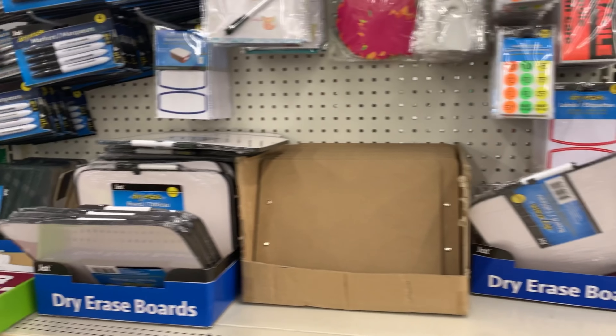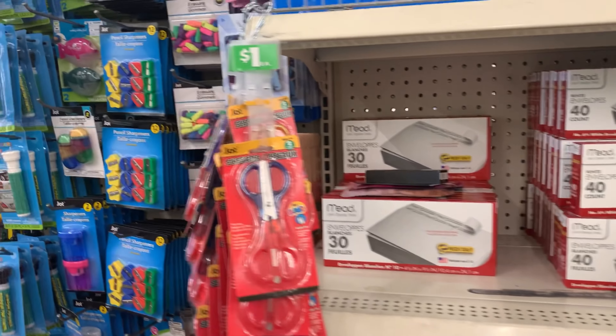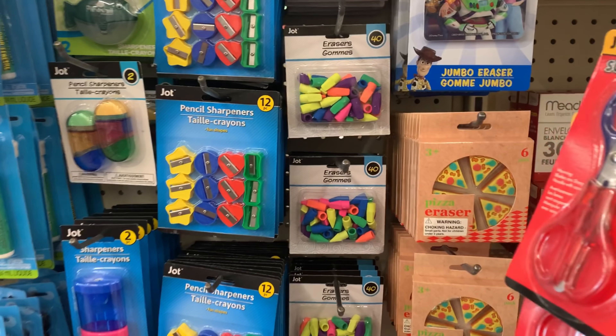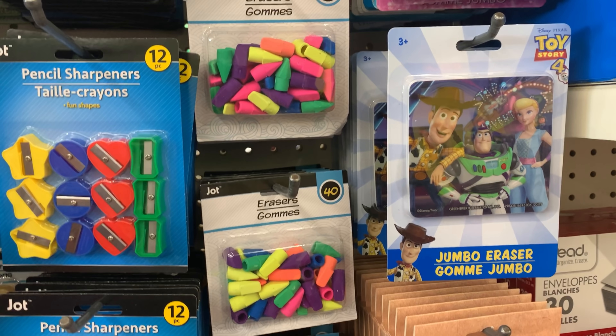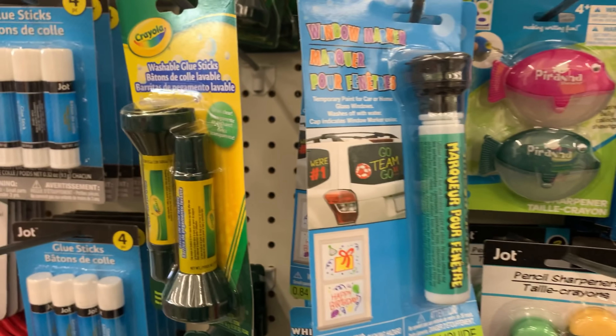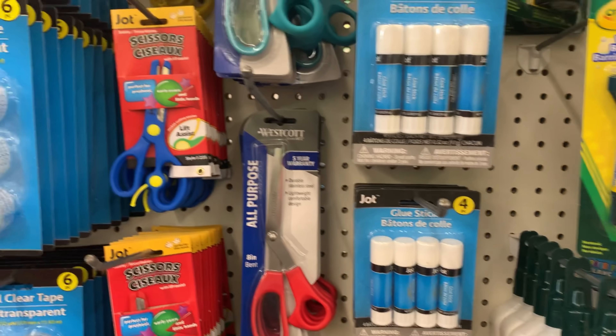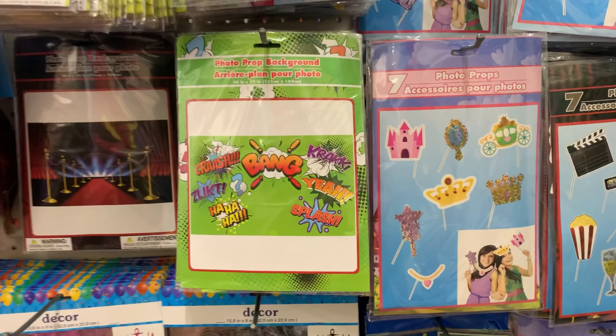Moving along with more office supplies — I was going through to see exactly what they had. I thought these erasers were really cute. There's a jumbo eraser by Toy Story and they had pizza erasers too. These are just cool little office supplies, and I know a lot of people are working from home right now.